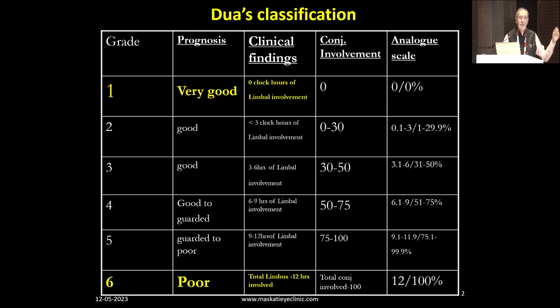Just one message: when you're classifying, make notes and write down what it is in DUA's classification. Every day or two days, whenever you see the patient, it's dynamic — it can change. It can go from 3 to 2, from 4 to 2, or from 2 to 4. So it's not a one-time classification.